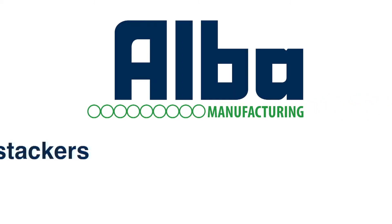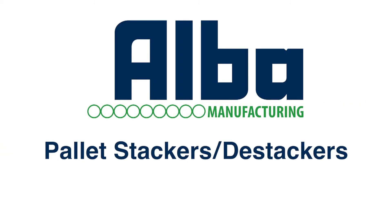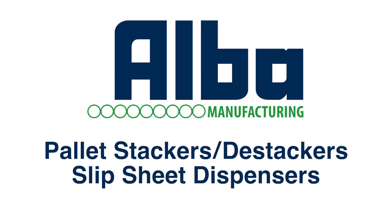Alba Manufacturing is a full-service, turnkey provider for pallet stackers, destackers, and slip sheet dispensers.